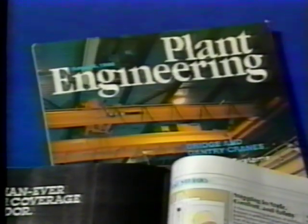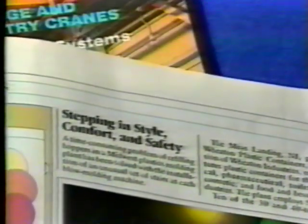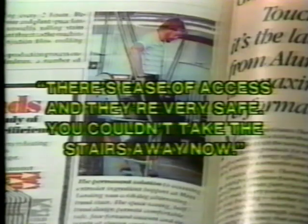A typical reaction to the LePierre Stair was noted in an article published in Plant Engineering Magazine about a company with 10 LePierre stairs. According to the company's production process engineer, workers were initially skeptical of the new stairs because of the unconventional design, but now workers are pleased with the stairs' ease of access and safety and won't work with anything else.